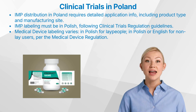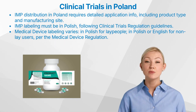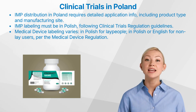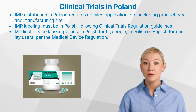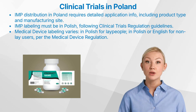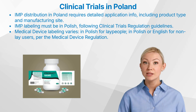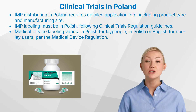For investigational medicinal products to be imported, handled, and distributed during a trial in Poland, the application must include specific details, such as the types and forms of the IMP, the manufacturing or import operations, the manufacturing process details if applicable, the manufacturing site or import destination within the union, and comprehensive information about the qualified person. The labeling of IMPs for clinical trials in Poland must be in the Polish language and adhere to the guidelines outlined in Annex 6 of the Clinical Trials Regulation.